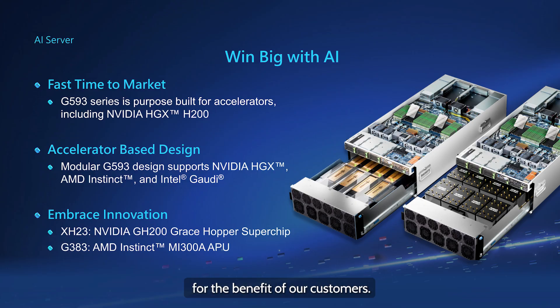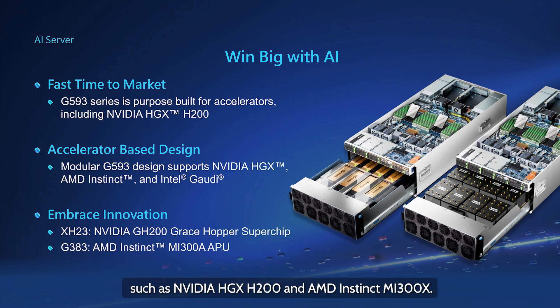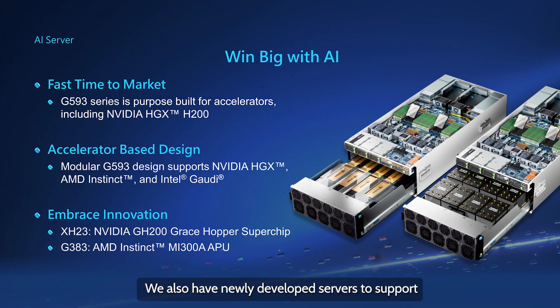We have developed this service for the benefit of our customers, with fast time to market and products that support upcoming accelerator technology for AI. Currently, our popular G593 series is our go-to model for baseboard accelerators such as the NVIDIA HGX H200 and AMD Instinct MI300X. We also have newly developed servers to support NVIDIA Next-Gen GPU, AMD MI325X, and Intel Gaudi 3, including liquid-cooled versions.